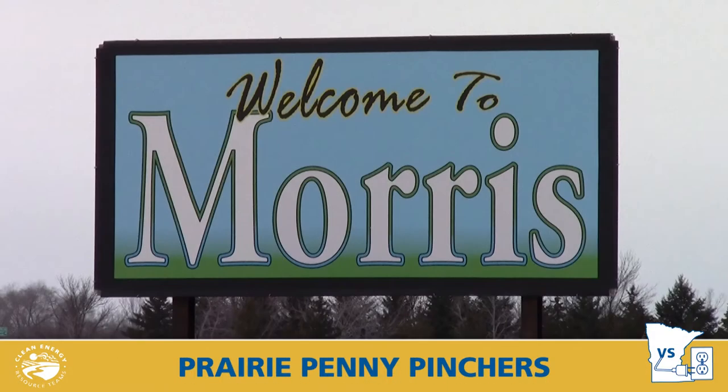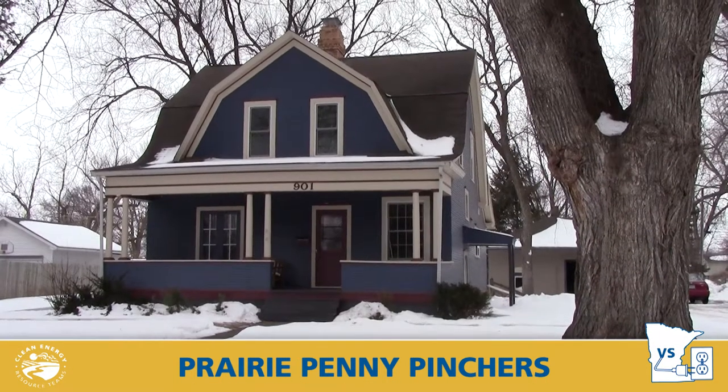Our second team, the Prairie Penny Pinchers, make their home in Morris, Minnesota. My name is Troy Goodnow, and I'm part of the Prairie Penny Pinchers household. I work at the University of Minnesota Morris at the Center for Small Towns, and I also work there as the Sustainability Coordinator. My name is Jennifer Goodnow — I am Troy's wife and Ely's mom.